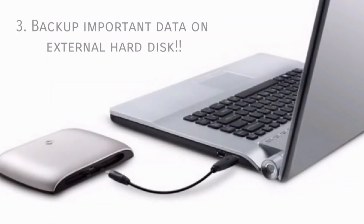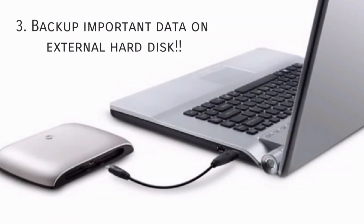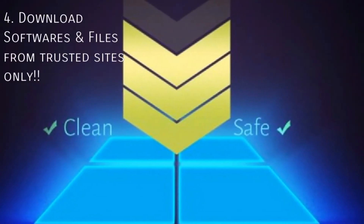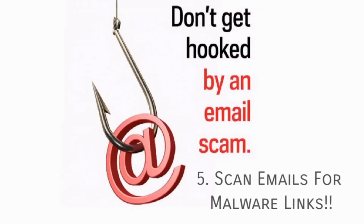Back up important data such as photographs, videos, and documents on an external hard disk. Download software or other files only from trusted sites. Scan your emails for malware links and attachments, and don't click on any website links you receive in mail without proper knowledge.